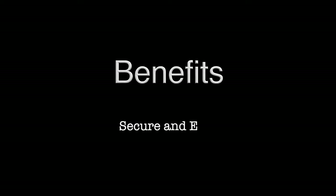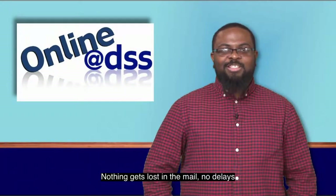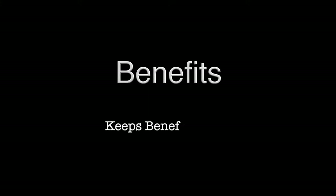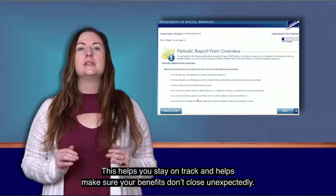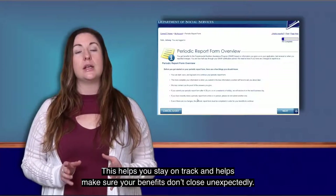The information you submit online is secure — nothing gets lost in the mail, no delays, and no having to wait in lines at the office or on hold on the phone. When you use My Account, you can check and see if something is due, like a renewal or periodic report form. This helps you stay on track and makes sure your benefits don't close unexpectedly.